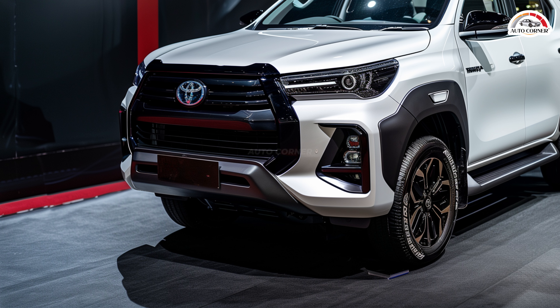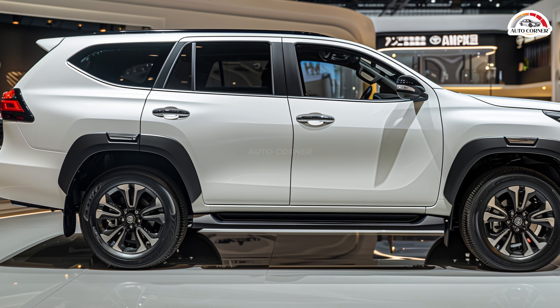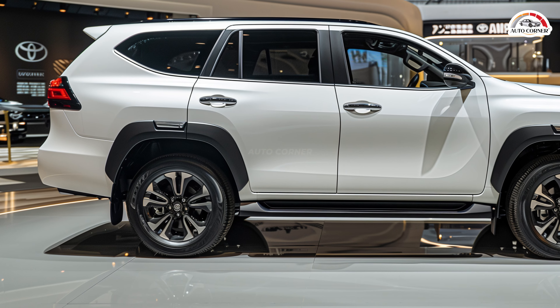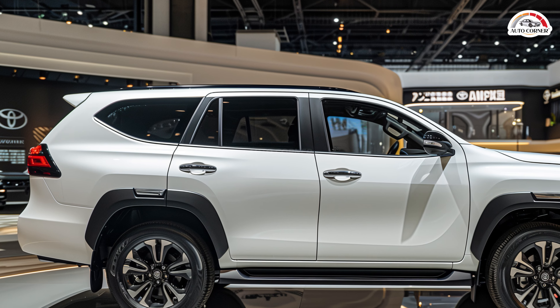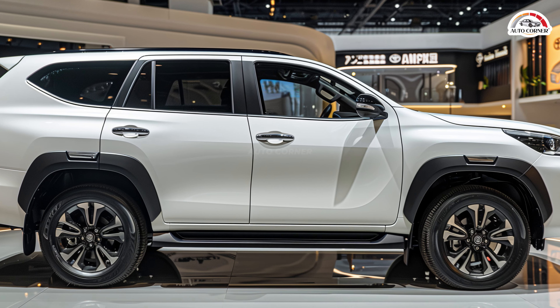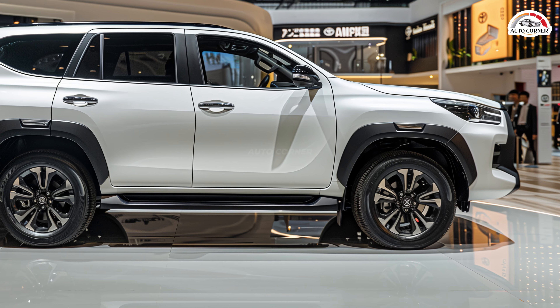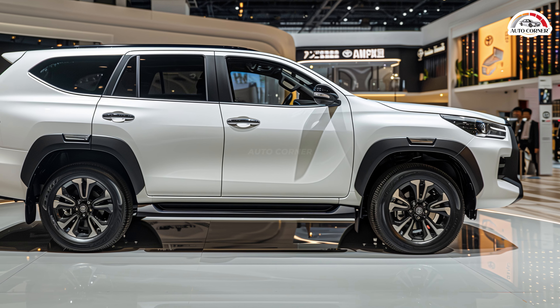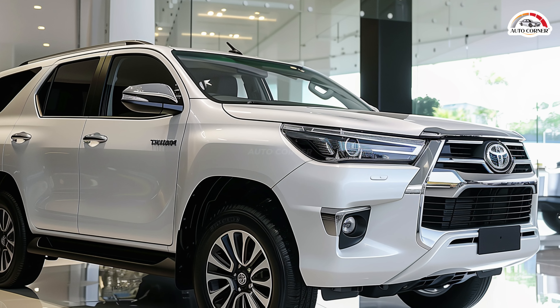The 2.7-liter engine achieves around 18 mpg in city driving and 24 mpg on the highway. Safety is a paramount consideration in the 2025 Fortuner, equipped with Toyota Safety Sense, which includes automatic emergency braking, lane departure warning, and lane keeping assist. These features, along with its robust build, make the Fortuner a reliable choice for families.